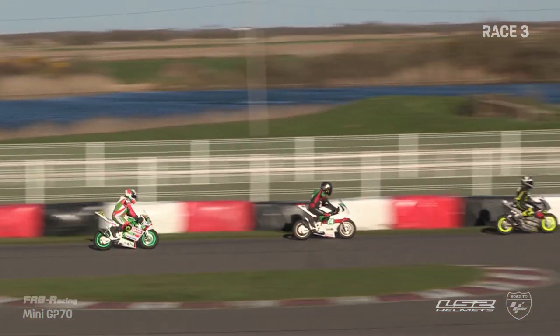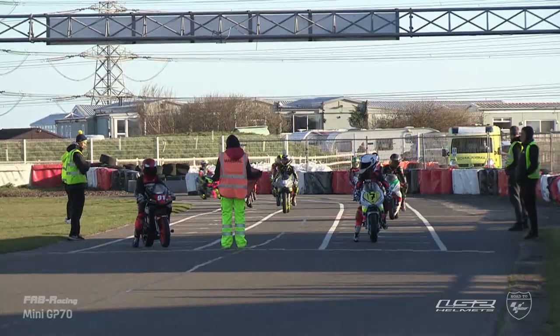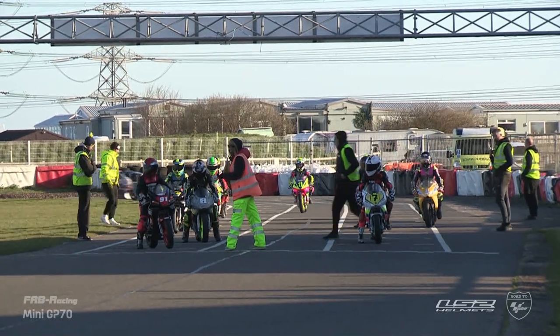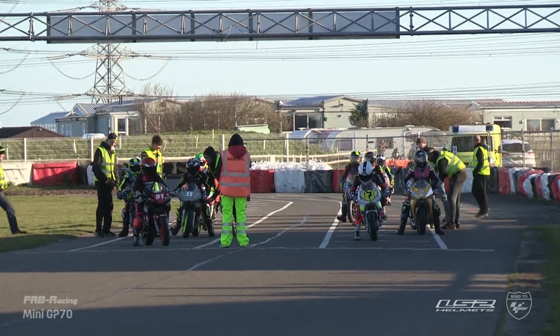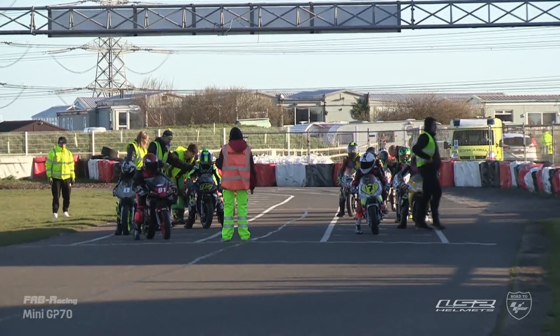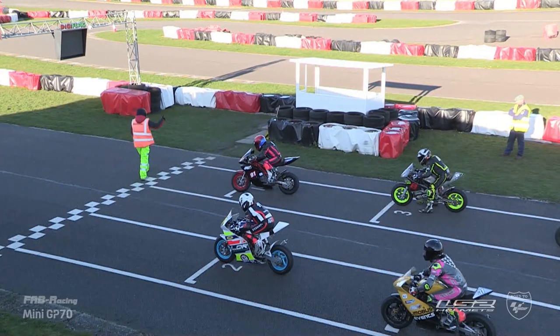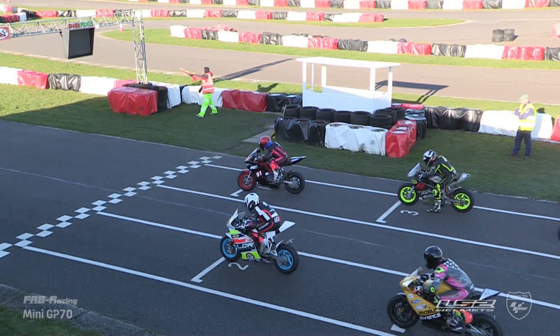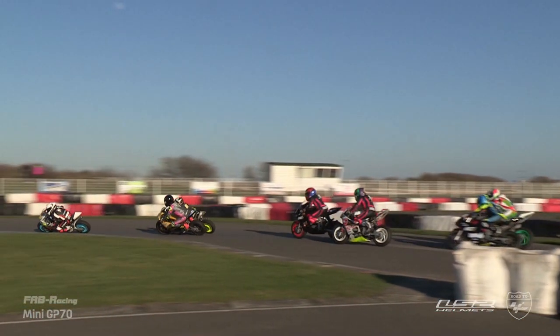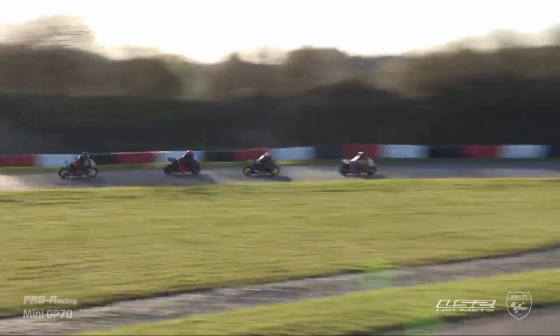Riders are now getting ready — this is it, the one all riders have been waiting for. This is the LS2 Helmets Road to MotoGP Mini GP70 final race. The final checks being done on the bikes, the tension is certainly high. The lights go on and the lights go out — a long hold there, and we go racing. Luke Fitchett — wow, what a start! Archie O'Brien getting slightly swallowed at the start. Henry McCartney so, so aggressive on Blake Wilson. Archie O'Brien tries to get around the outside — he cannot make it work, down in fourth position now. Fitchett leads the way and already has a comfortable gap.